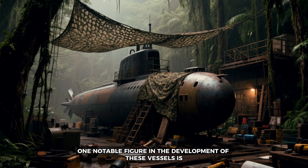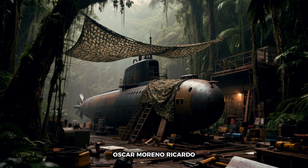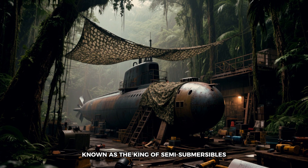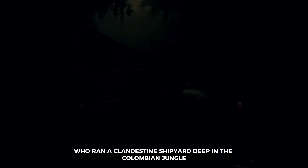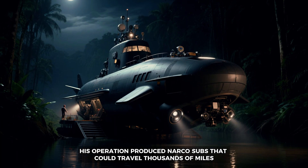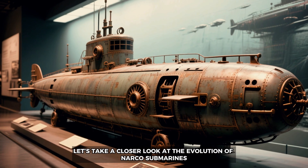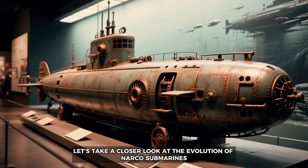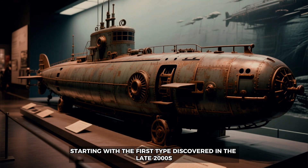One notable figure in the development of these vessels is Oscar Moreno Ricardo, known as the king of semi-submersibles, who ran a clandestine shipyard deep in the Colombian jungle. His operation produced narco subs that could travel thousands of miles, evading detection with stealthy designs. Let's take a closer look at the evolution of narco submarines, starting with the first type, discovered in the late 2000s.